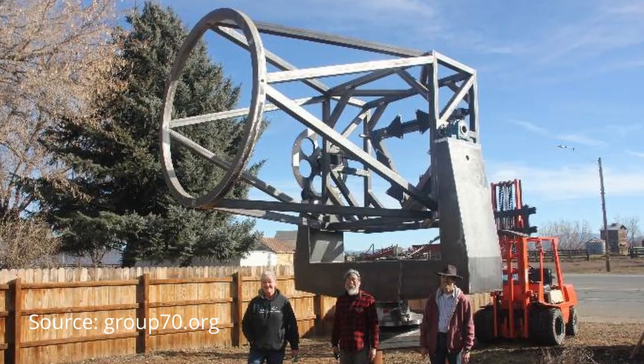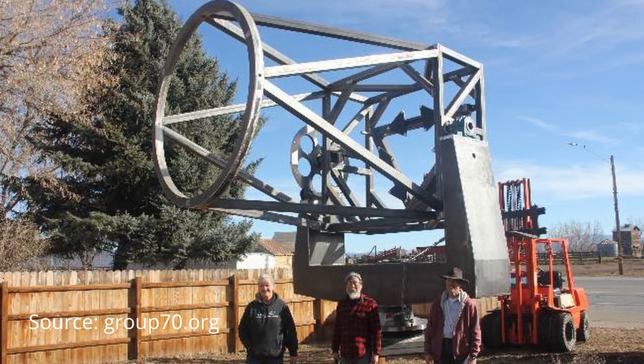Thanks to a simple but elegant design, Dobsonian telescopes can achieve apertures of well beyond 12 inches. In the case of custom-made models built by amateur astronomers, the mirror size can even go to 30 inches and beyond. I think the biggest one is now being constructed in California, USA, and has a diameter of 70 inches. But don't worry, you don't need such a monster to be able to observe deep sky objects. Smaller sizes will do just fine.